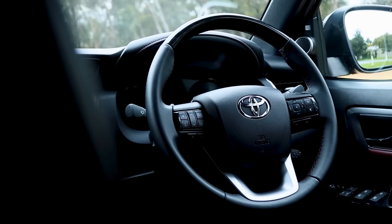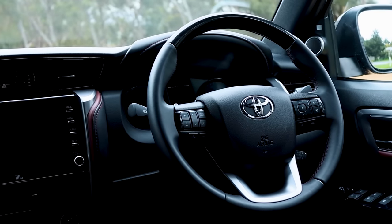I remember when I first experienced this wooden trim on top here, which was later changed. I didn't like it, but now I do.